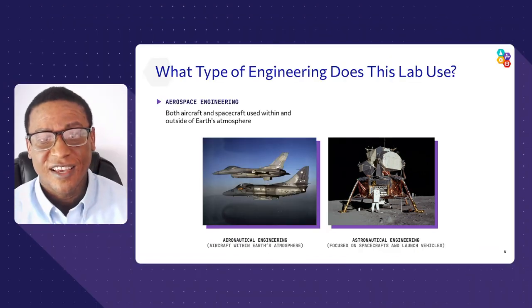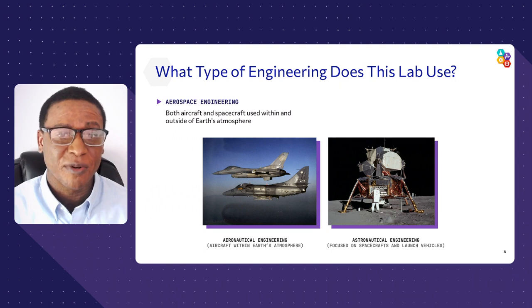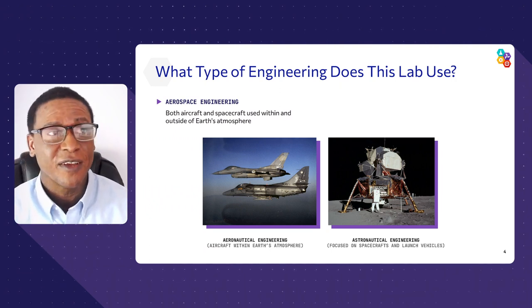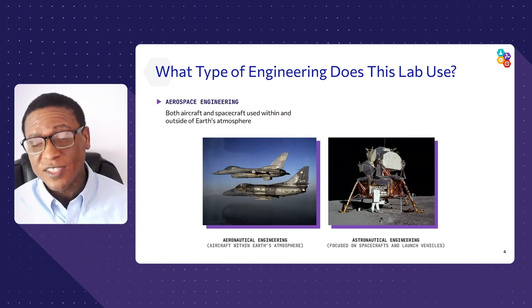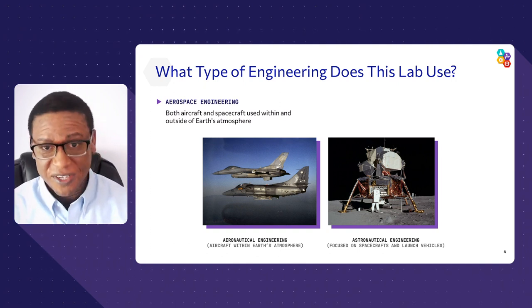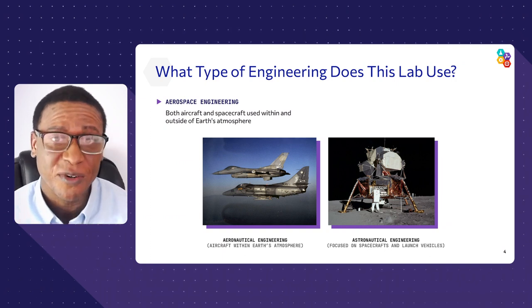What type of engineers complete missions in space? It's a combination — aerospace engineering encompasses both aeronautical engineering, which covers flight within our atmosphere, and astronautical engineering, which is everything beyond our atmosphere. Today we're going to focus on astronautical engineering.